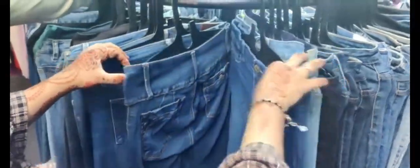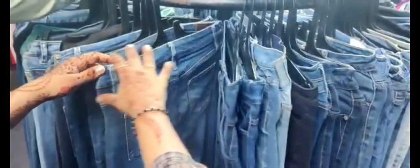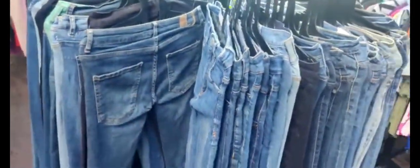These jeans are also available at 100, 150, 250 rupees. There is a lot of collection of jeans and denim as well — many options to choose from.